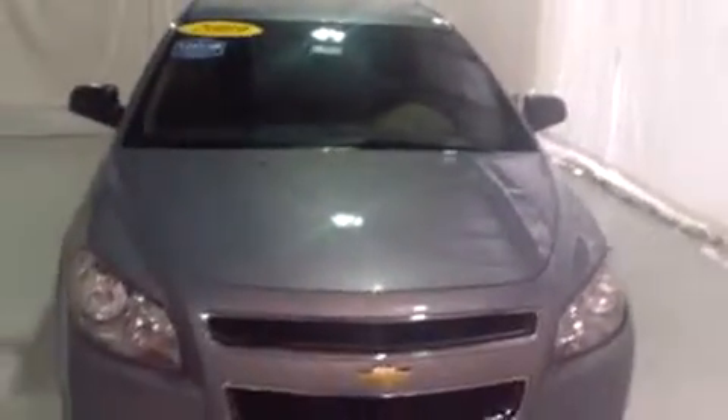So once again, this is Brianna from Schaefer Chevrolet in Pinconning, Michigan. We just took a look at this 2009 Chevy Malibu. Thank you and have a wonderful day.